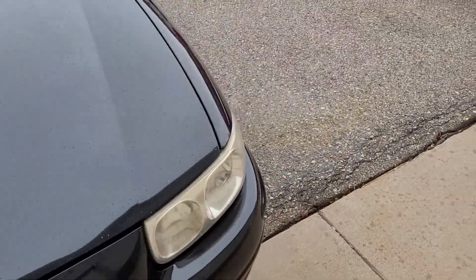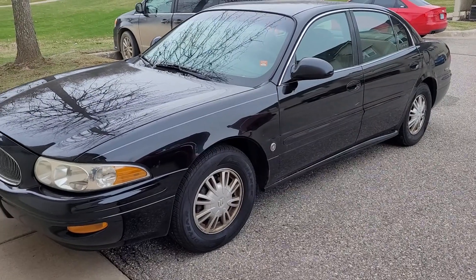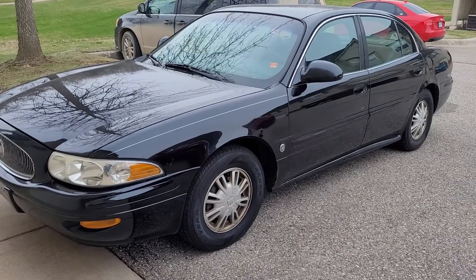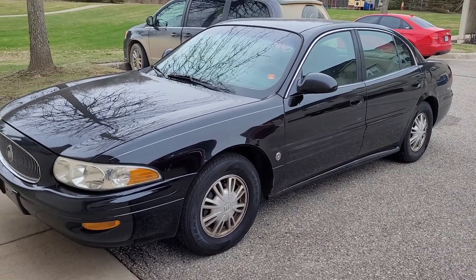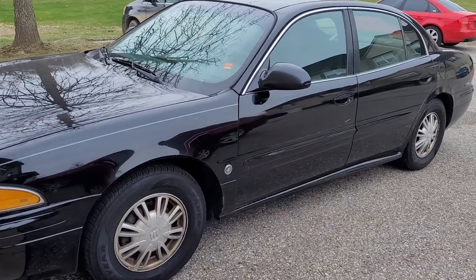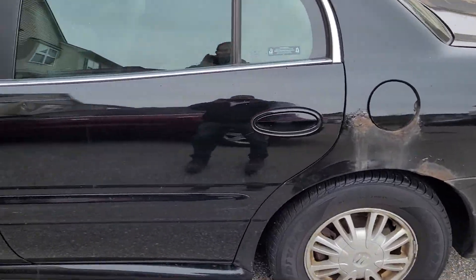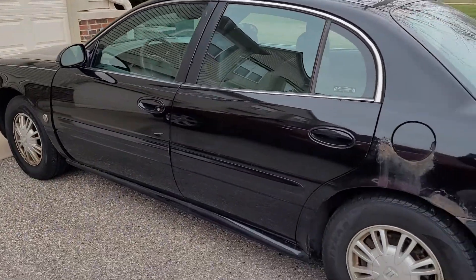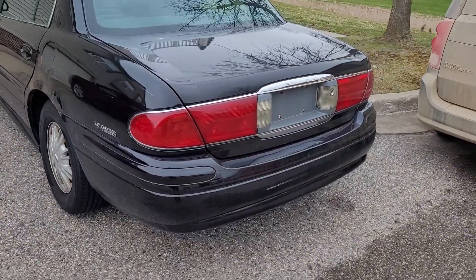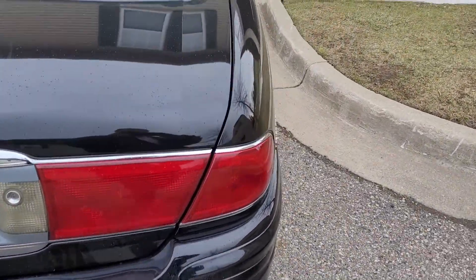This car had sat over the winter without any attention because the driver had passed. The tire was low on the front left and the battery was flat. I put a battery charger on it and it started right up. Put air in the tire and it kept air. The car is in pretty darn good shape — it runs clean and quiet. It's got a little bit of rust here and there but for its age it seems pretty sound. The tires are pretty good on it.